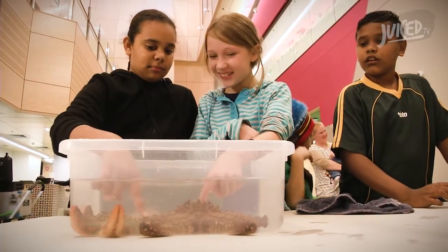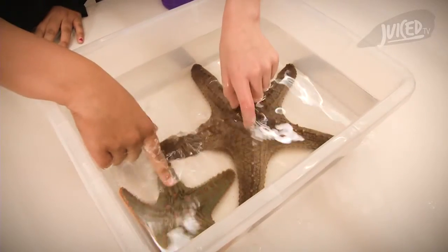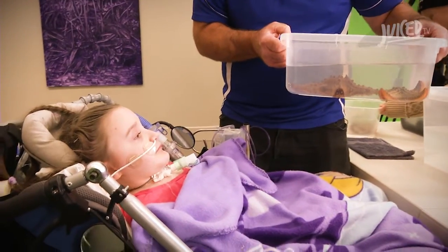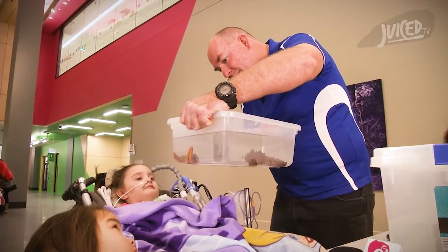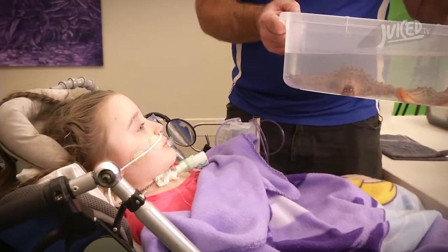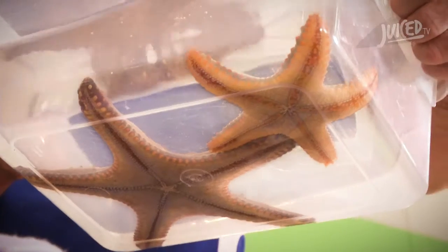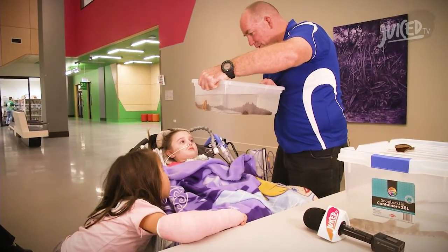They feel rough and lumpy. Can you see that beautiful little orange on there? Do you know why he's got that orange colour? Because when he's in amongst the rocks and the corals it helps him blend in and hide — that's camouflage. Can you see the little tube feet underneath? He uses those to hold onto the rocks and to walk around on the bottom of the ocean.